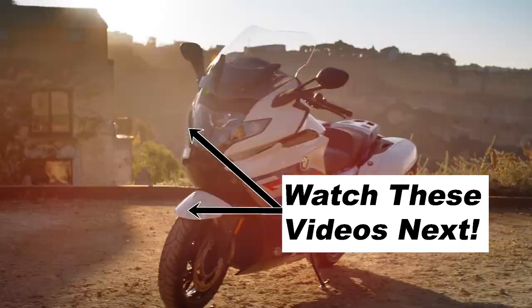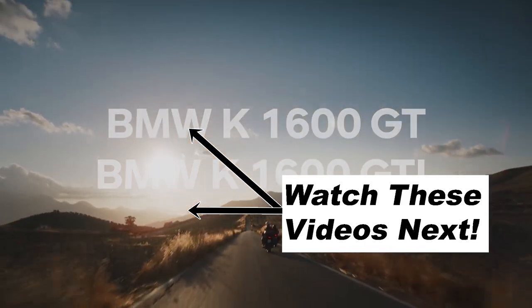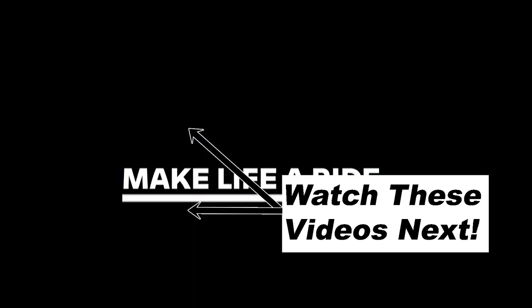Stay tuned for an upcoming video where we're going to take a look at the R18 Transcontinental. Don't forget to like the video — it really helps the channel grow — and subscribe if you want to see more videos from New Bike Mike. Thanks guys, see you in the next one!